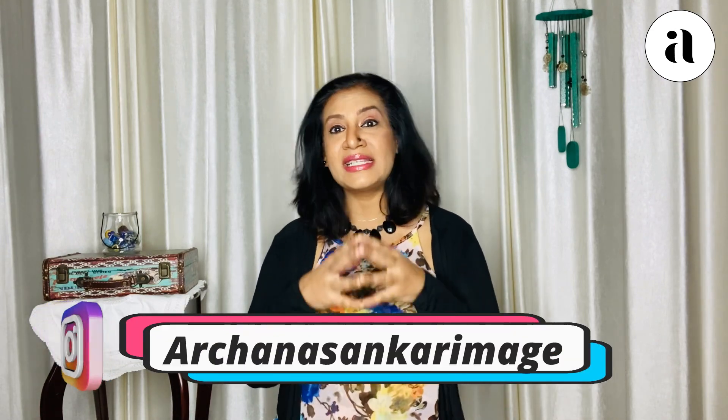So keep smiling, stay happy, stay healthy, be very positive. I will see you soon. Signing off, Arjuna Shankar.